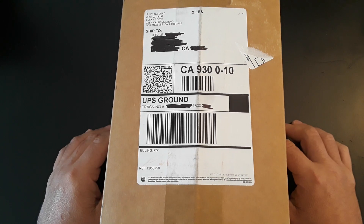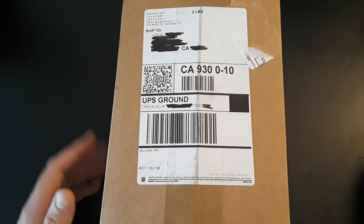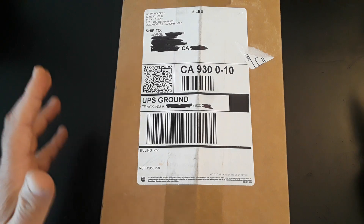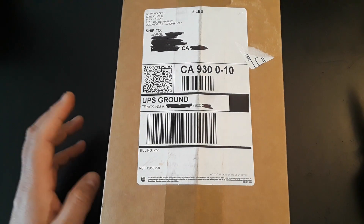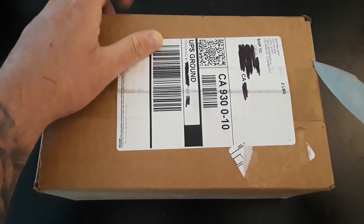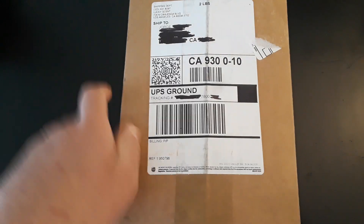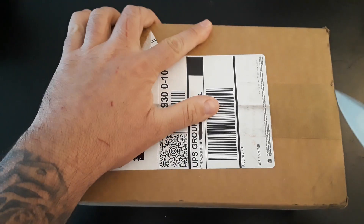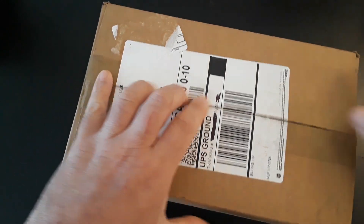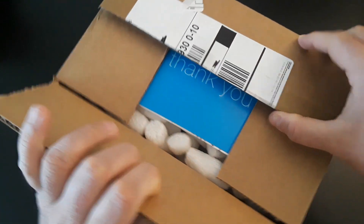I purchased it without smelling it — I know that's very risky, but it is what it is. The presentation is beautiful, as we're going to see in a little bit. The notes list is great, it's something I think I'm gonna like a lot. I have no idea how this fragrance smells, but I'm praying it's going to be something I'm going to love because honestly this fragrance wasn't very cheap at all.